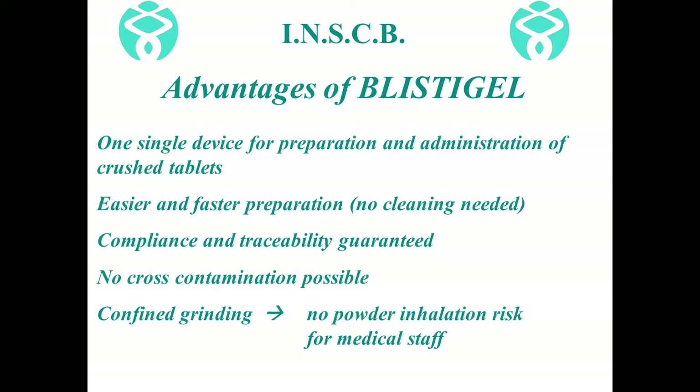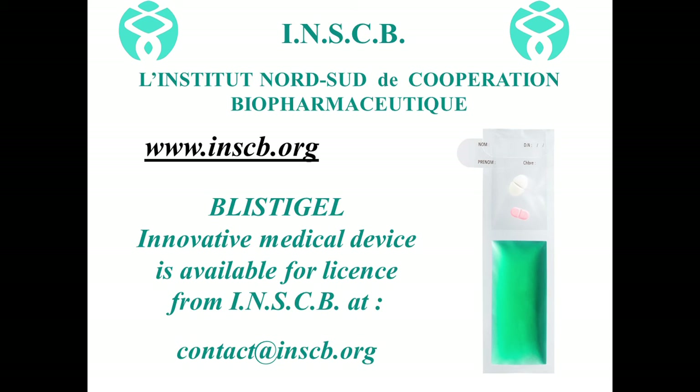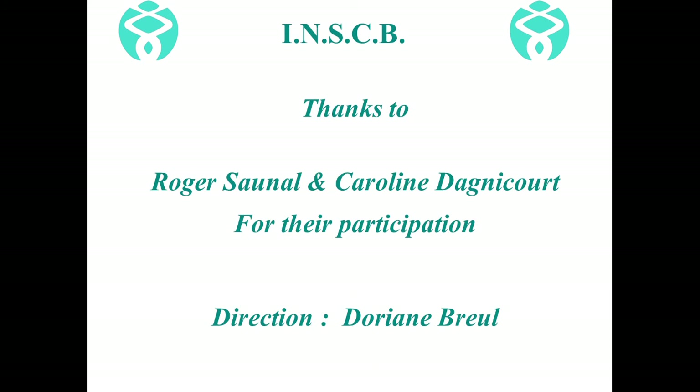In conclusion, Blistigel is one single device for the preparation and administration of crushed tablets. It facilitates the preparation and administration of treatments and guarantees the exact dosage administered. It prevents possible cross-contaminations and guarantees traceability. Finally, the grinding stage of tablets is contained, therefore eliminating the risks associated with the inhalation of powders by nursing staff.